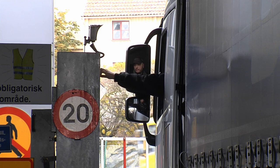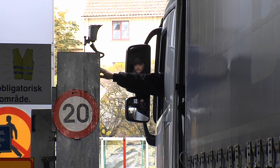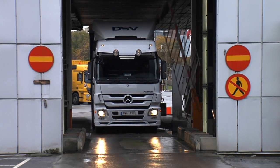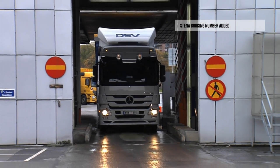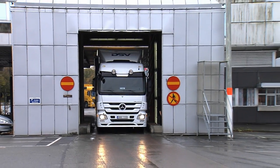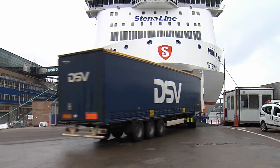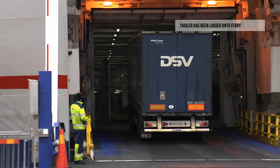At port check-in, the vehicle and driver are identified by entering the booking number. The truck enters the port terminal without delay and delivers the trailer, and a status message confirming arrival is sent to DSV Road. After security checks, the trailer is loaded onto the ferry, and a status message is then sent to DSV.